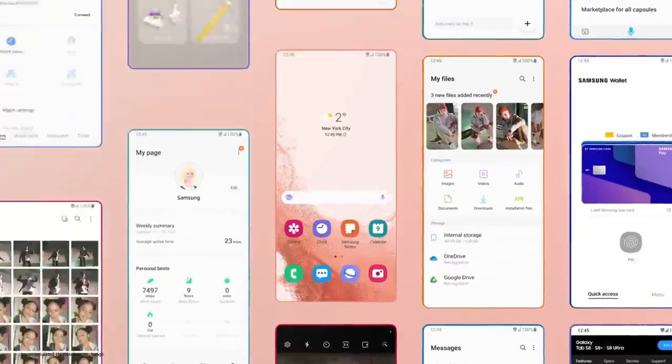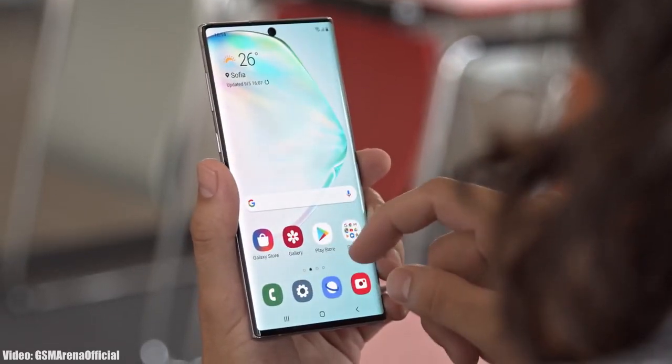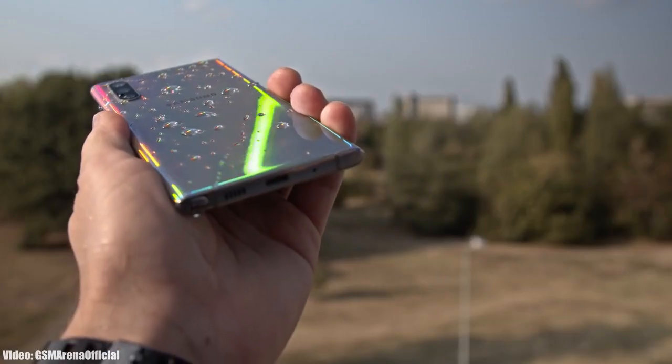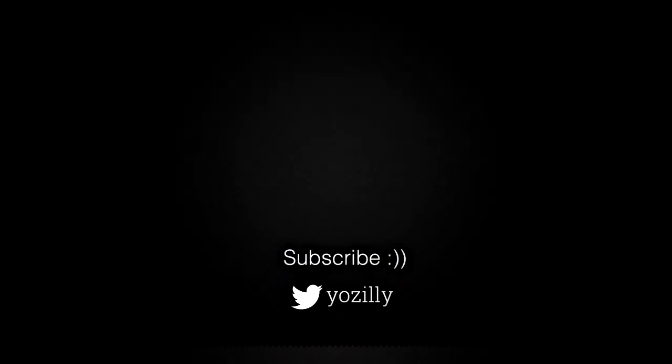It all comes down to Samsung — if Samsung wanted to, they could give Android 13 or even a new version of One UI like One UI 5.0 to the Note 10 series. But companies rarely go against their own policies, so Samsung likely won't give any further Android updates to the Note 10 series. The Note 10 series has been officially discontinued by Samsung.